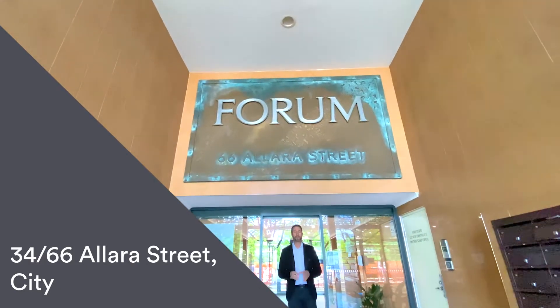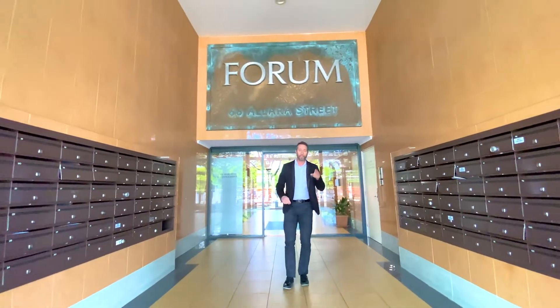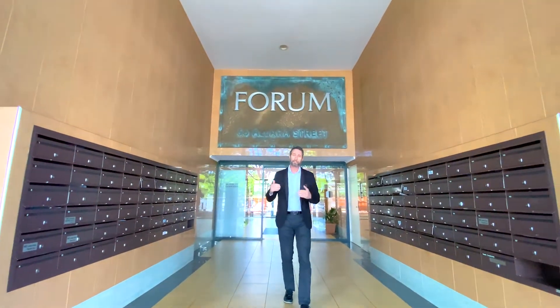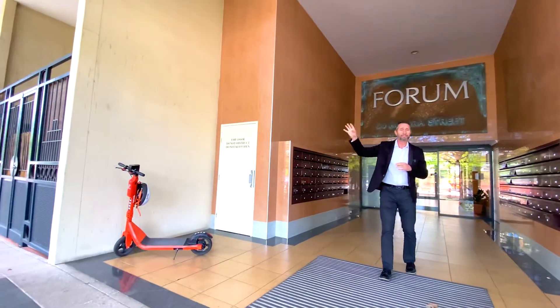Welcome to your walkthrough tour of number 34 of 66 Allara Street. This is a really neat single level, one bedroom unit with one bath and a car spot. But it's the location of the Forum Development that people love. On one doorstep you've got the walkways, paths and trails around Commonwealth Park and the Lake Burley Griffin.